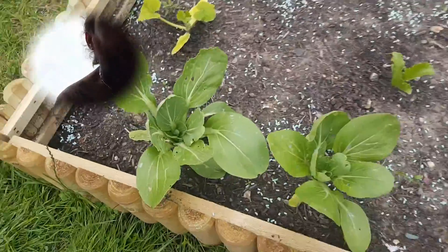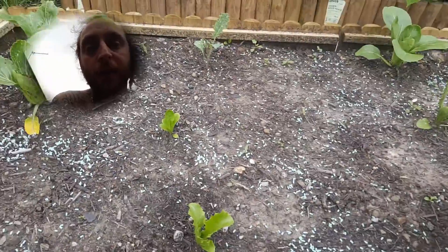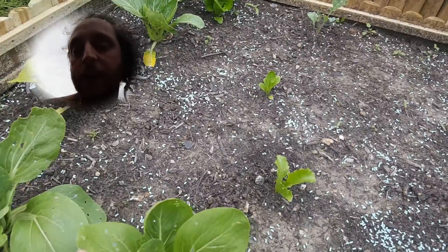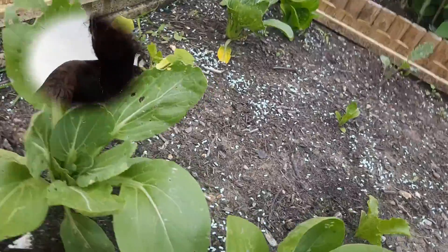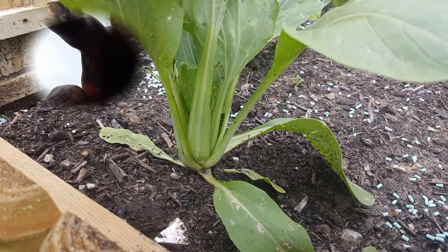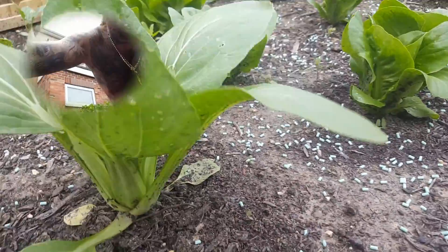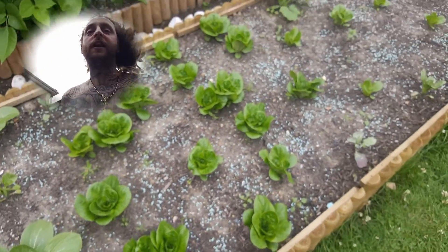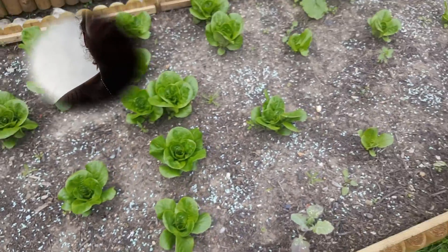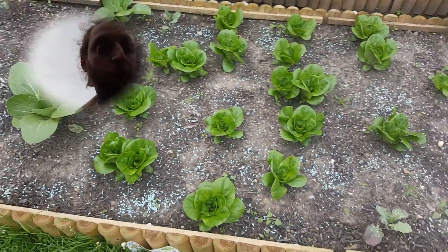There's all our pak choi which has been eaten to death, but just put some more slug pellets down — different ones. Probably planting this again in a different variety. Once we've got rid of all the slugs we'll replant again. Here's all our lettuce looking really good — next time I'm just going to plant this in a bunch together and just chop as we go. Could fit a lot more in there.